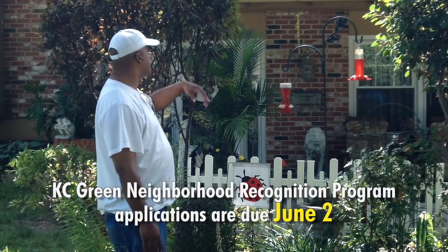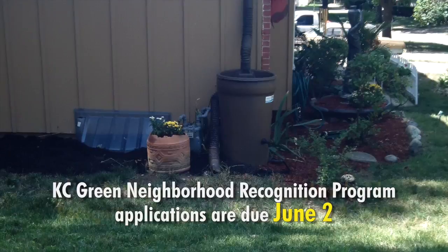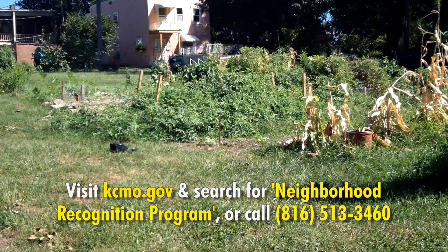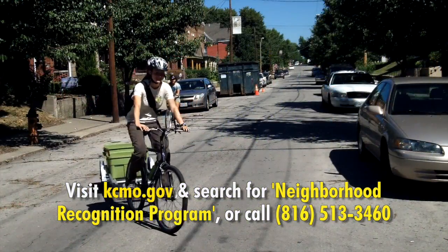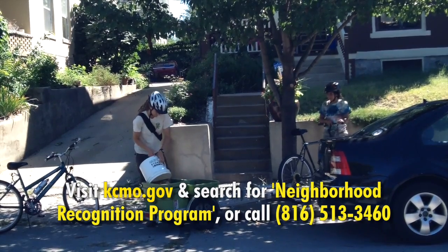The city of Kansas City, Missouri is calling for nominations for its KC Green neighborhood recognition program. The program recognizes neighborhoods that have implemented sustainable practices. Applications will be accepted until June 2nd. Forms are available at kcmo.gov — just search for neighborhood recognition program — or call 816-513-3460. The city's KC Green initiative advances social equity, economic vitality, and environmental quality by promoting sustainable practices in projects and programs citywide.